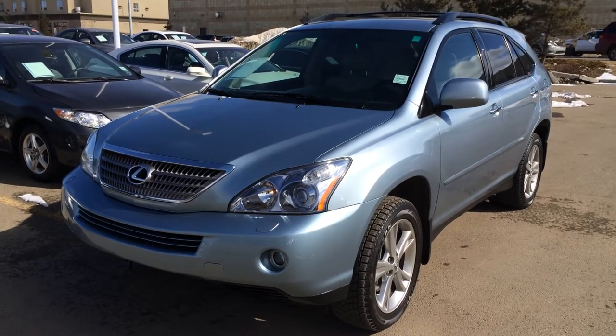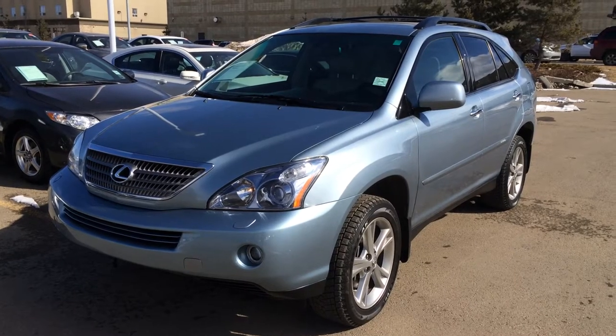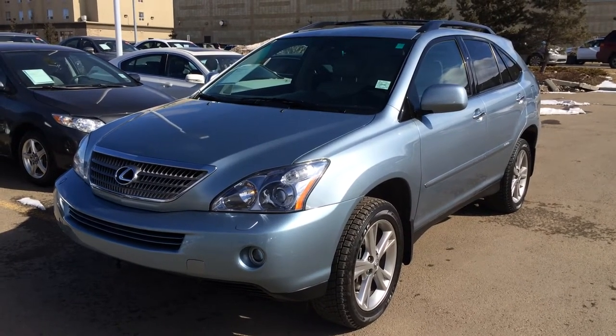Hi everybody, welcome to Lexus of Edmonton, located at 11th Avenue, 70th Street. We're looking at a pre-owned 2008 Lexus RX 400H Hybrid.